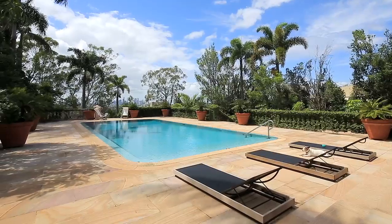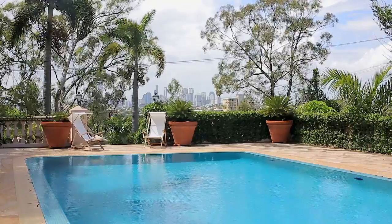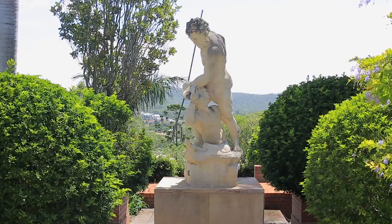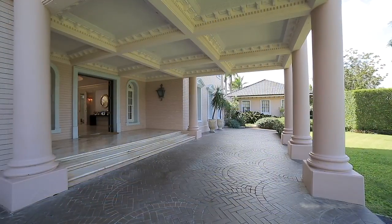Perhaps one of Brisbane's most iconic homes, this Georgian Manor inspired residence is sure to impress. Grand in every sense of the word, it sprawls over one and a half acres on the St Lucia Hill with stretches of lush private gardens.